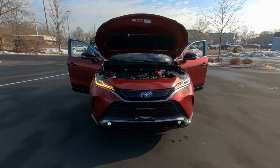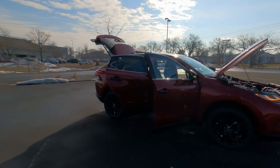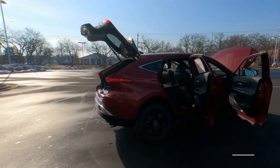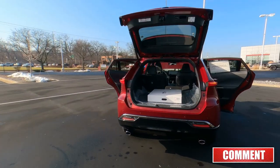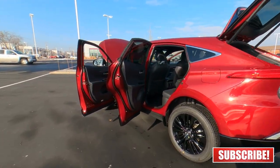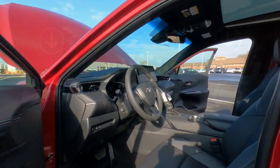So there you go — that's a quick overview of the exterior on the 2023 Nightshade Venza. If you like this video, go ahead and hit that thumbs up. If you have any questions, comments, or concerns, let me know in the comments and I'll do my best to answer them. Be sure to watch for the link at the end of this one — that's when I'm going to go ahead and dive inside and check out the interior. I'll see you in the next video.